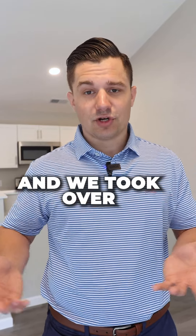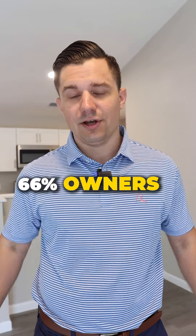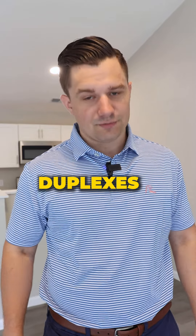We took over the management and the construction, and we are now 66% owners of all three duplexes for $0.